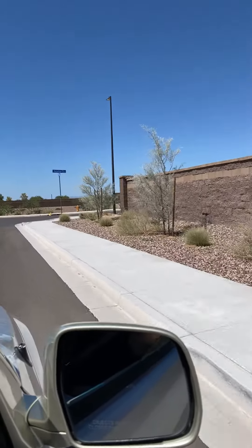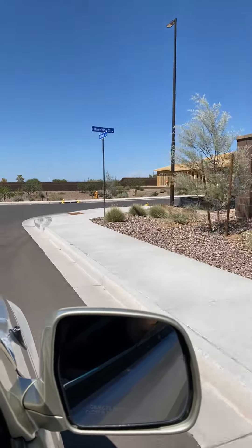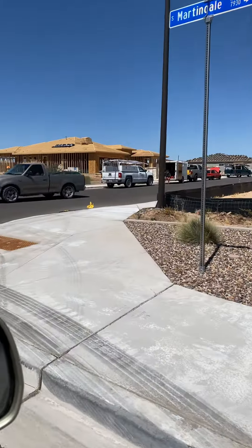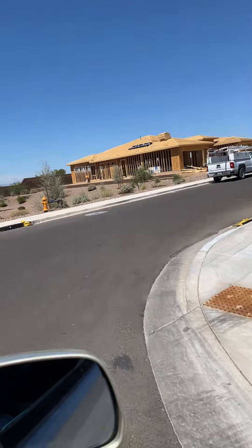Here we are at Copper Bend. As I come around the corner, lot 38 is built, and then the next one that's empty is lot 37. It backs up to the neighborhood street called Stacy Road.